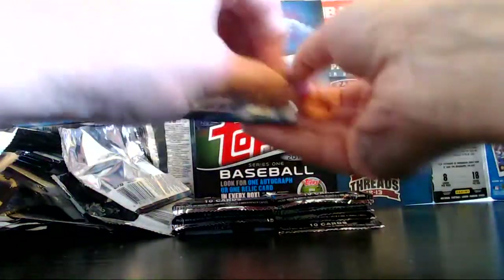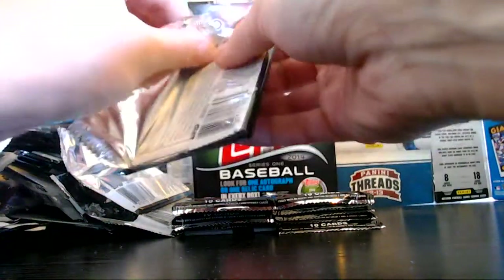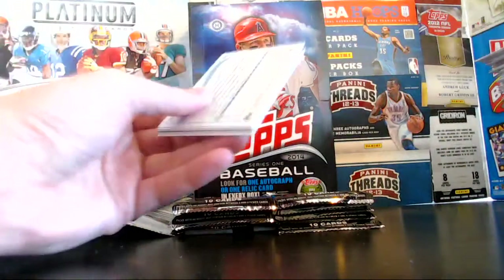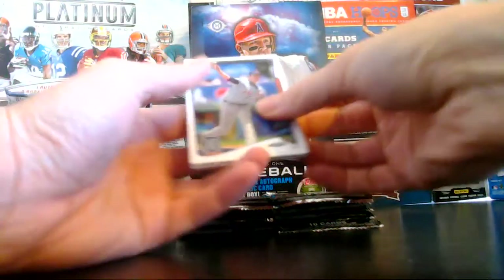Come on, hit! Remember last year I was really happy with Topps Series 1 — a lot of times it's just relic after relic, but I got some good hits last year. So I'm hoping they keep it going — start the season out strong here.